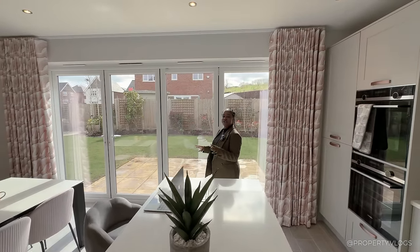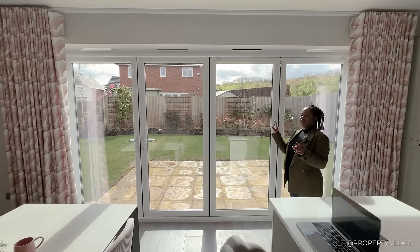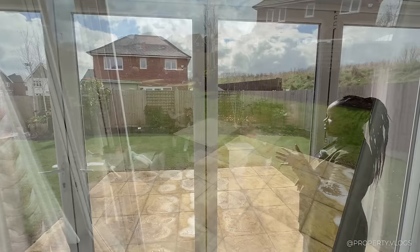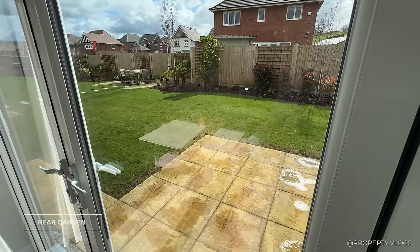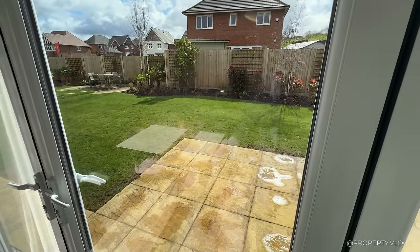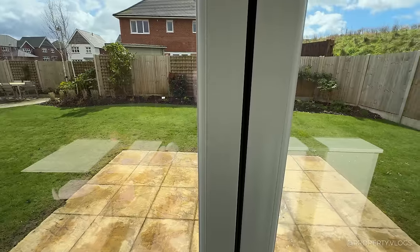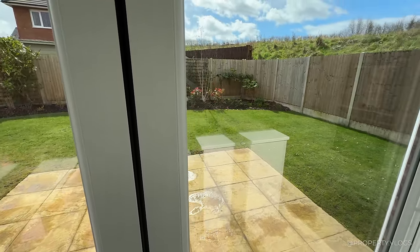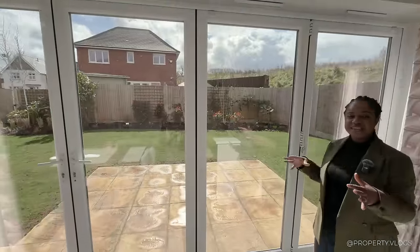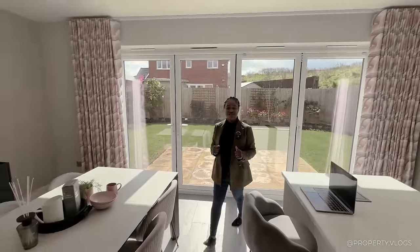Regarding the garden — the fences between properties have been removed as this is a show home, but buyers get paving slabs and a lawn. The show home has additional planting and a trellis on the fence, but when you buy the property you get the paving slabs and lawn, and everything else is yours to personalise. Let's go upstairs and continue the tour.